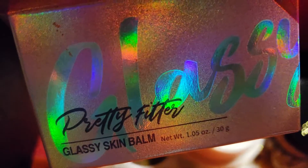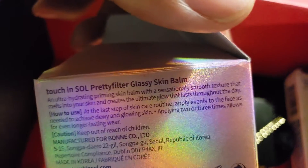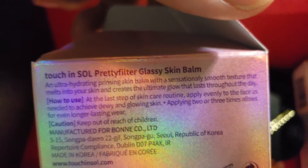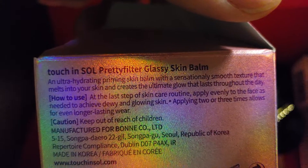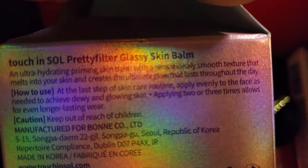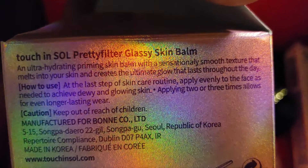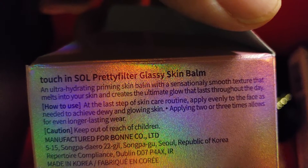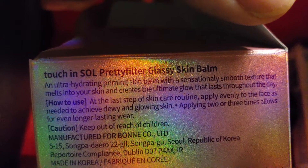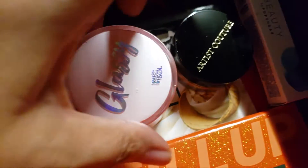Glassy Skin Balm — Pretty Fitter. That's interesting. It's an ultra hydrating priming skin balm with a sensational smooth texture that melts into your skin and creates an ultimate glow that lasts throughout the day. How to use: at the last step of your skincare routine, apply evenly to the face as needed to achieve a dewy and glowing skin. Applying two to three times allows for even longer lasting wear.